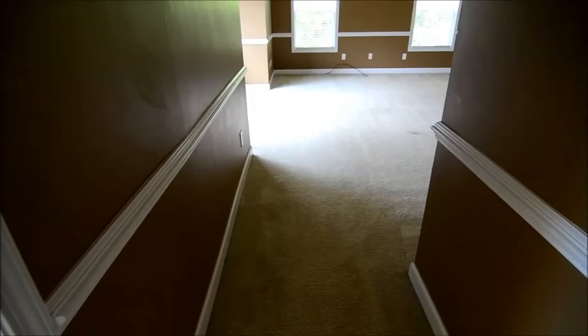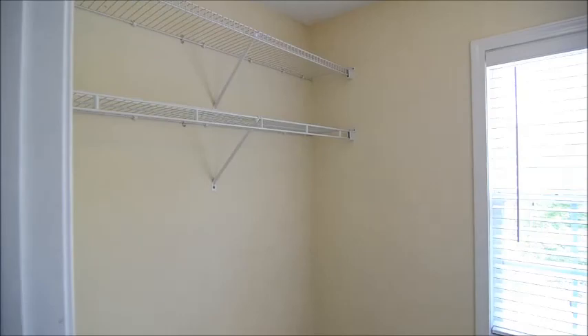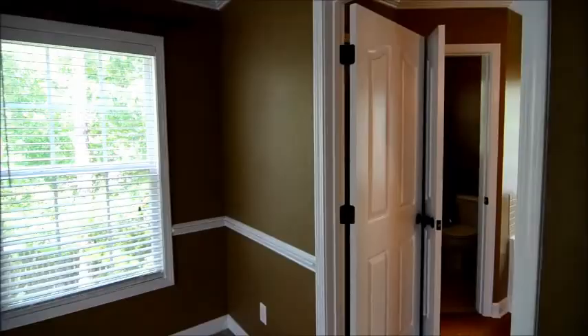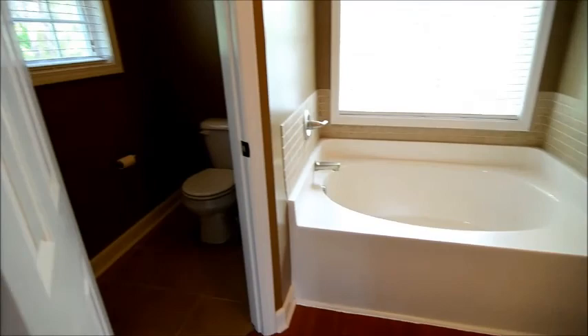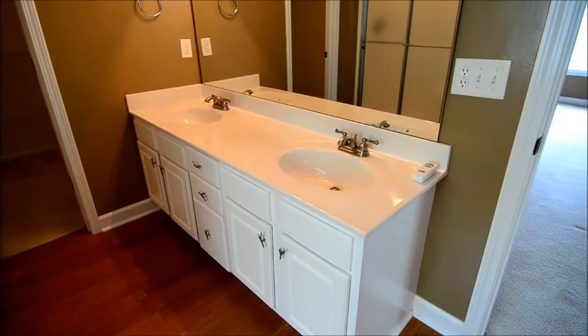Last but not least, the master bedroom. In the entry to the master there's chair rail molding and two closets — one off the entryway and a second in the bathroom. The master features beautiful tray ceilings, a ceiling fan, and is very spacious. The master bathroom has hardwood flooring, a commode in a separate enclosed room, a garden tub with a large window above, double vanities, a large mirror, a separate shower, and a large walk-in closet.